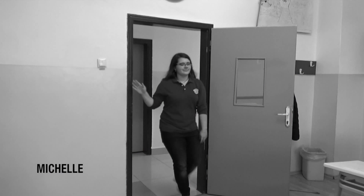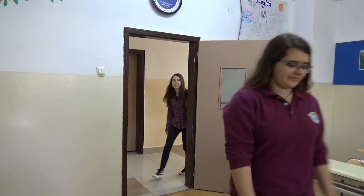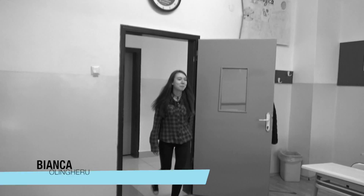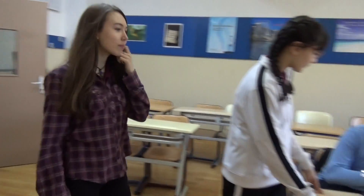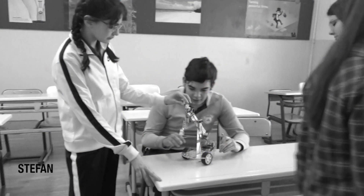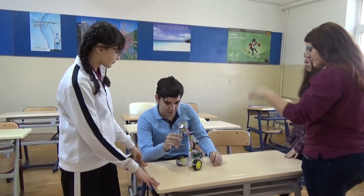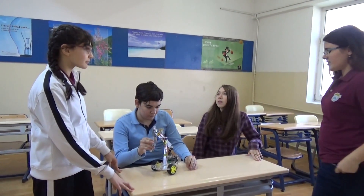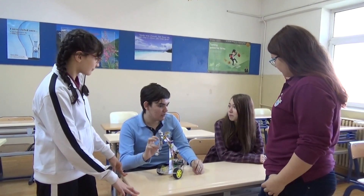Hey! What are you doing here? Do you want to go with us to the planetarium? Sure, why not?